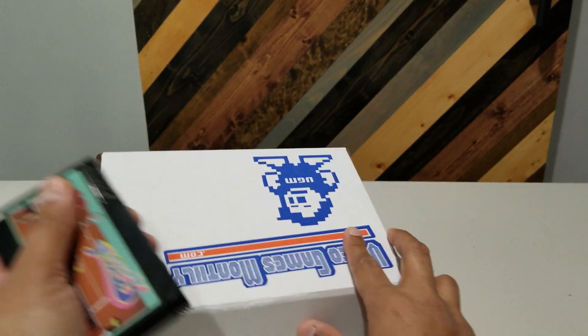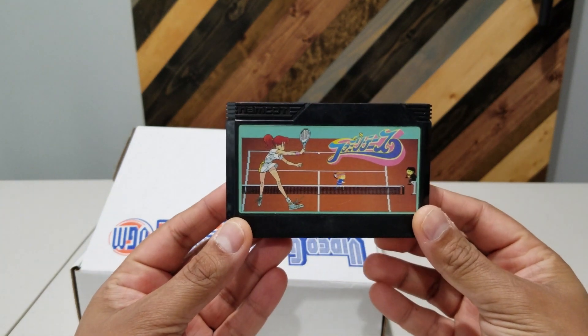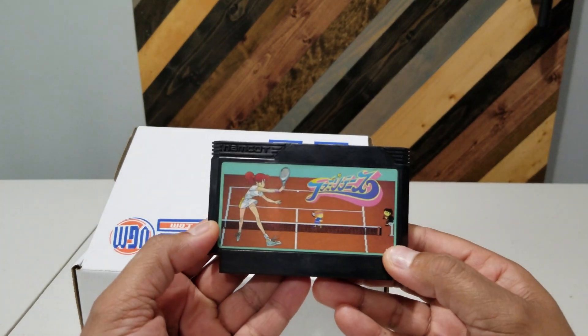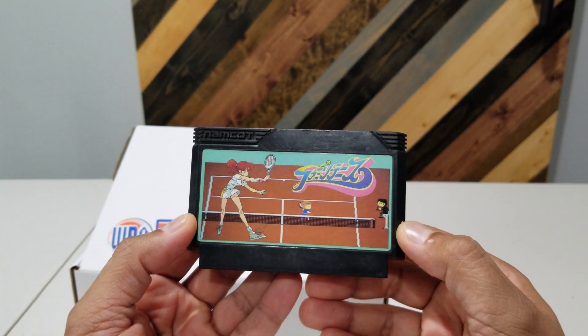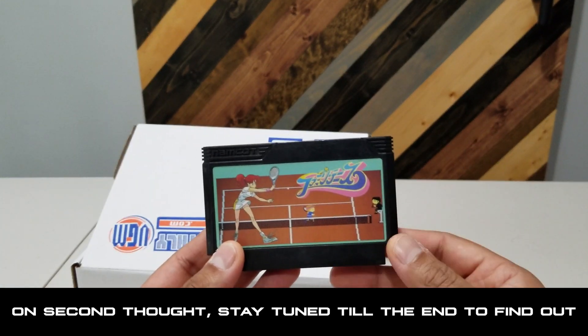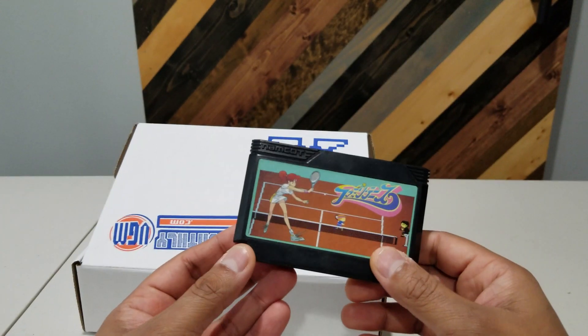Our first game looks to be for the Famicom, and it is — I have no idea — a tennis game where your opponent is an 80-foot woman, or maybe you play as the creepy guy lurking off the court. For the Japanese games I'll put a title box down below as well as capture some footage to highlight what the game actually is. This has to be a tennis game, I'm sure.